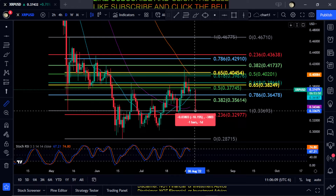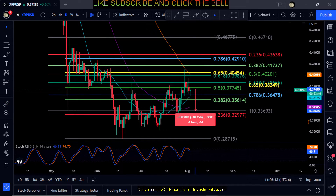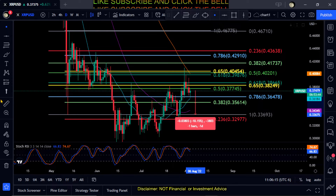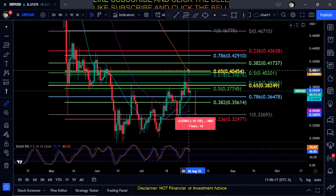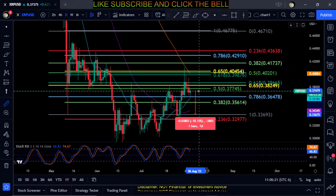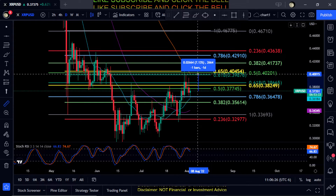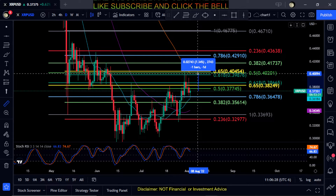If you do lose the 20 SMA and the 786 here at 36 cents, your next stop is the bottom of the Fib for about a 10% loss down to 33 cents. On the reverse side, you can see we have the 100 SMA up here at the 618 at 39-40 cents. So once we get above the 0.5 here at 37 cents, your next stop is going to be up at the golden pocket.